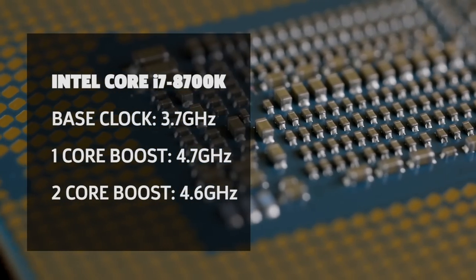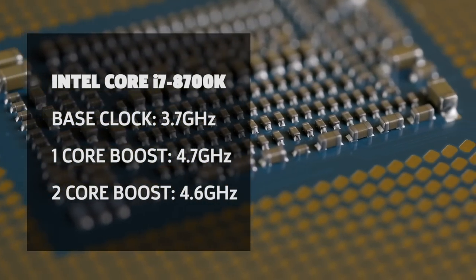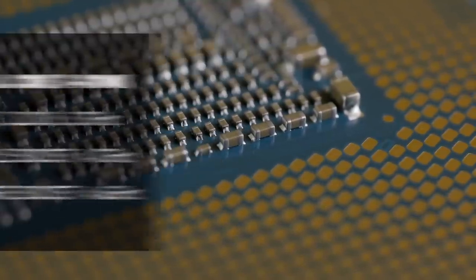As for technical details, the 8700K sports a base clock speed of 3.7GHz across all cores, and can automatically boost one core to 4.7GHz, or two cores to 4.6GHz.